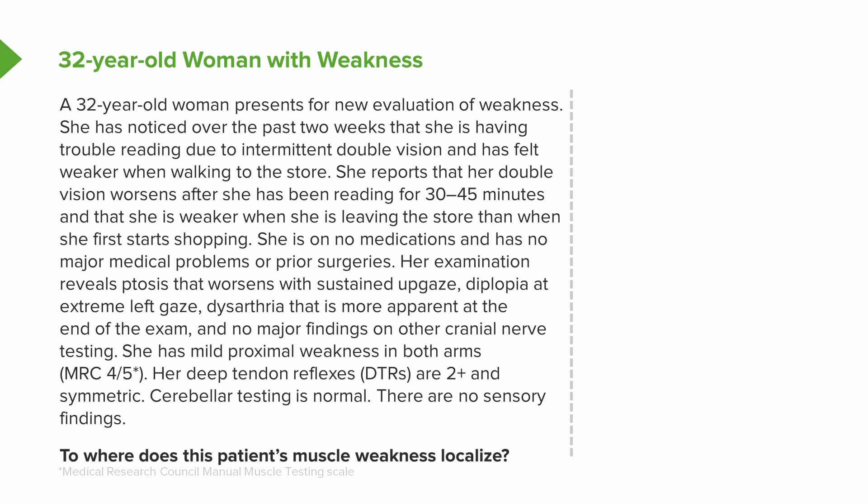Examination reveals ptosis — we're seeing bulbar findings — which worsens with sustained upgaze. The patient has diplopia at extreme left gaze and dysarthria that is more apparent at the end of the examination than at the beginning. There are no major findings on other cranial nerve testing. The patient is weak with 4 out of 5 strength in the proximal muscles, and deep tendon reflex exam shows 2-plus normal reflexes that are symmetric. Cerebellar testing is normal, and there are no sensory findings.